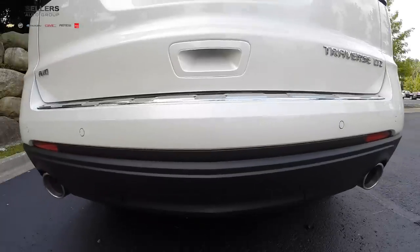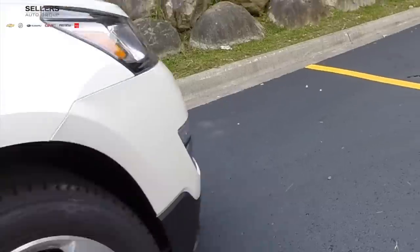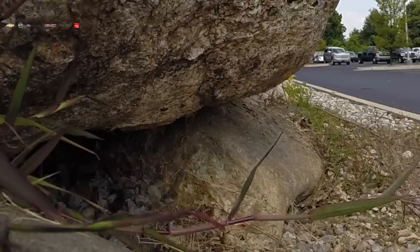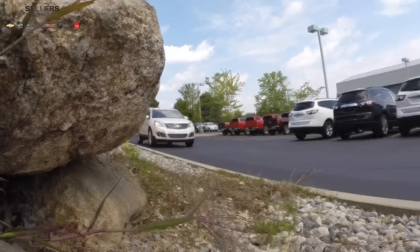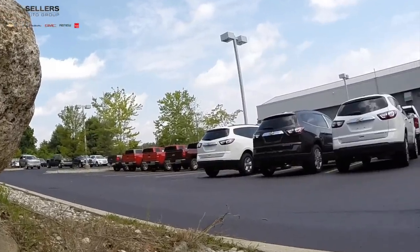If you want even more horsepower, the elegant and functional dual exhaust in the LTZ trim provides 288 horsepower. The Traverse's cross-utility vehicle DNA provides you the space and capability of a minivan and the packaging and styling of an SUV, all while providing a refined and smooth ride you'd expect from a large sedan.